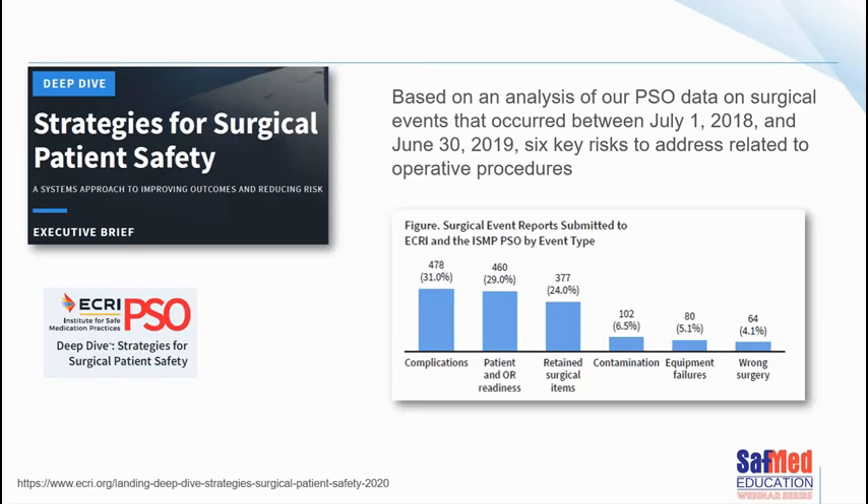An ECRI document on strategies for surgical patient safety identified six key risk areas for operative procedures: complications, patient and theatre readiness, retained surgical items, contamination, equipment failures, and wrong surgery. Patient and theatre readiness is something we have great control over. Retained surgical items are literally in our hands. We also play a big role in preventing wrong surgery — including verifying the correct patient, correct site, and correct procedure.